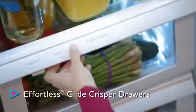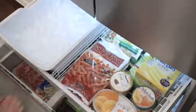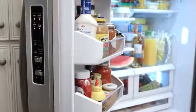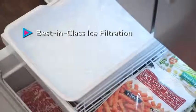Fruits and vegetables can be stored and kept fresh in the effortless Glide Crisper drawers. And in the freezer, tiered storage bins keep frozen foods organized. Plus, the refrigerator features the best-in-class ice filtration, so you get cleaner, fresher ice for your family.